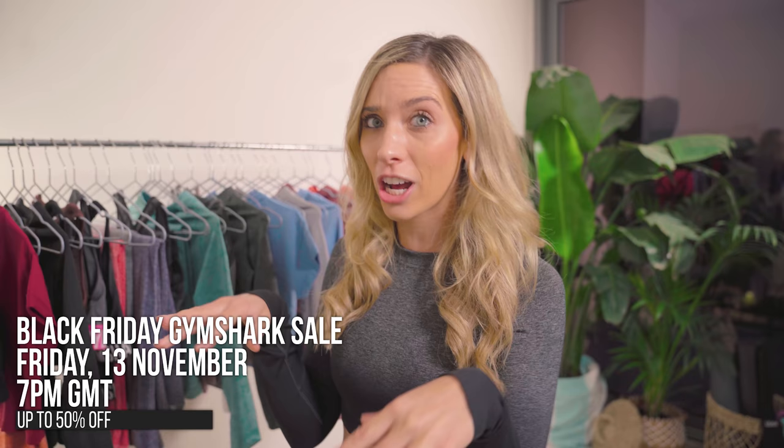I'm going to be showing you through some of my favorite pieces, but before we get started, I want you to grab your diary. Mark the date — Friday the 13th of November at 7 p.m. GMT. That's 7 p.m. UK time. Literally just chuck it into Google, work out what time that is wherever you are in the world, and all I can say is please be ready.